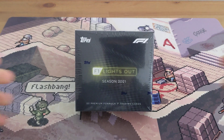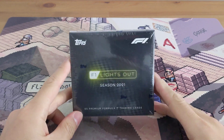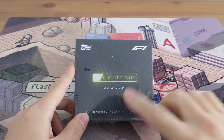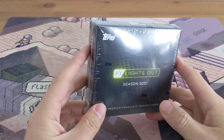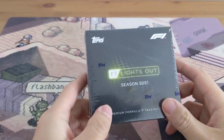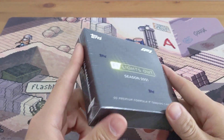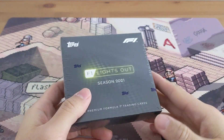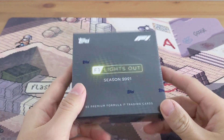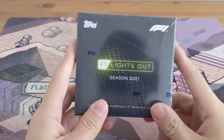What's up guys, today we have something awesome — it's finally here! The 2021 Topps F1 Lights Out box. I ordered this back in like November, it's January now. I ordered a few but only got one so far, hopefully I get more. Topps needs to hurry up — anybody that deals with Topps already knows, if you order something from them from Europe, it's not coming for a few months.